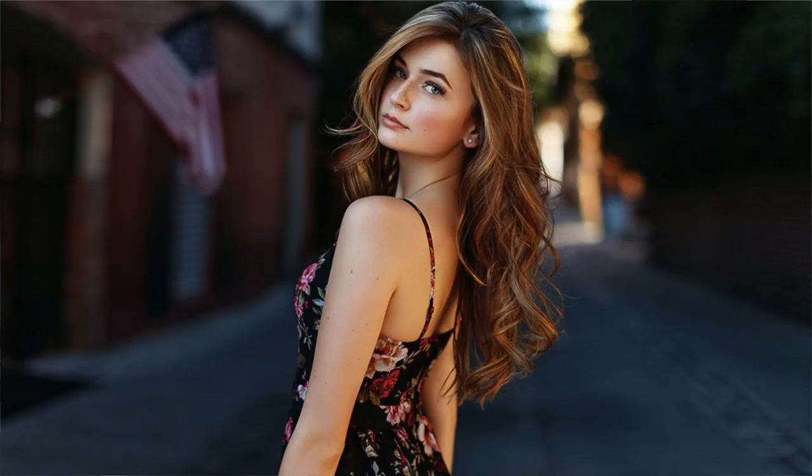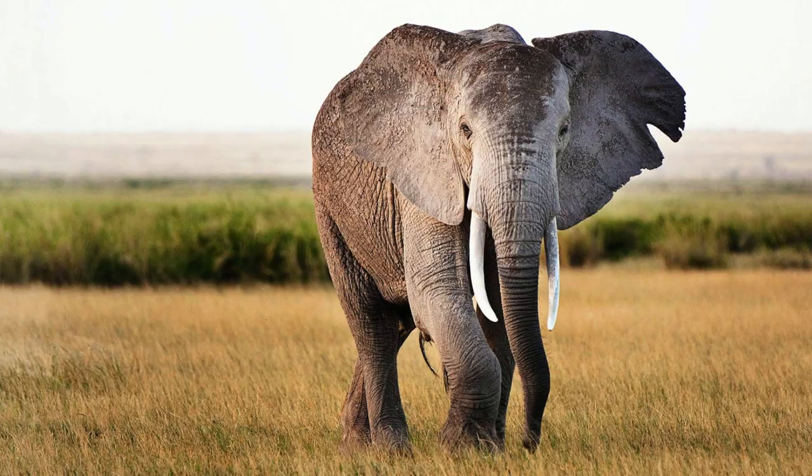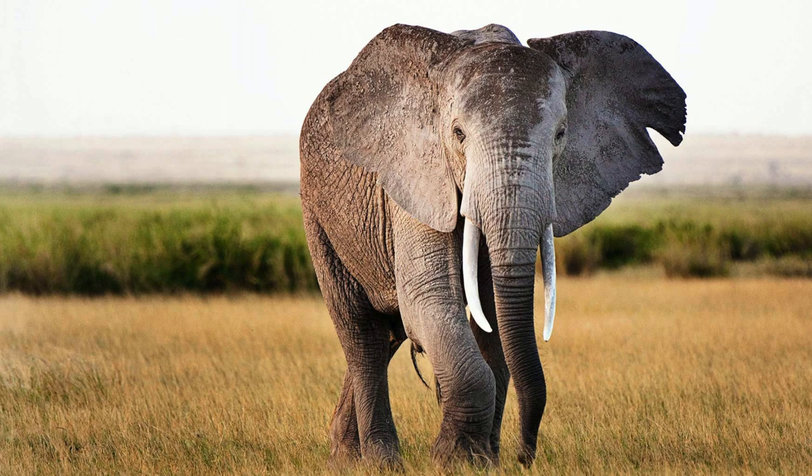With DSLR cameras, you can also interchange lenses — lenses being a whole separate topic for episode three. It's nice to know that if you were doing scenic shots, you could put on a wide-angle lens; for portrait shots, a prime lens that creates that blurry background; or if you're on safari and animals are far away, you can opt for a telephoto zoom lens. DSLR cameras are absolutely amazing — they take great pictures and having interchangeable lenses makes them incredibly versatile.